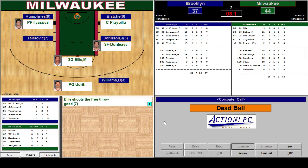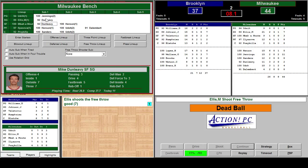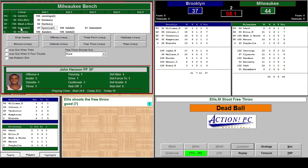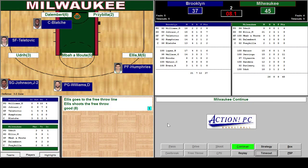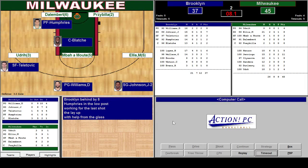Good — 34. Looking pretty good here. Let's put Mabuomoto on for defense for this final possession. Henson has 15 minutes and he averages 24 minutes a game. Maybe we'll put Dallenberg in — because we'll be on defense. Joel Prisbilla, we'll leave him in since we're playing the zone. Ellis. Humphries in the low post working for the last shot — layup, no good.